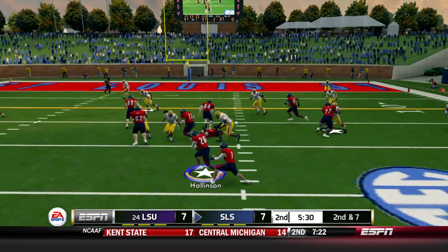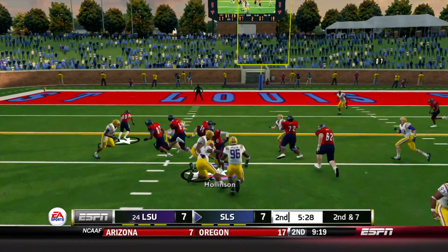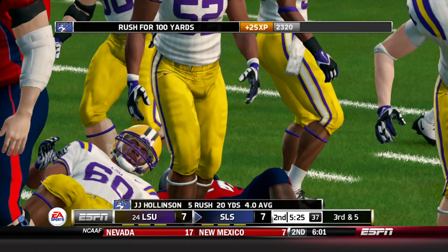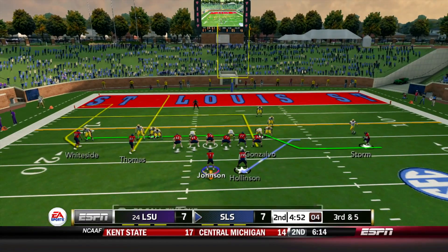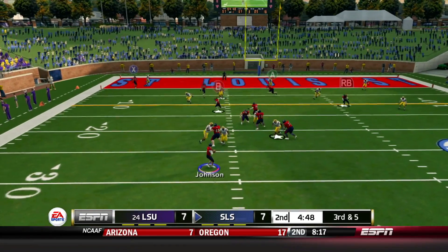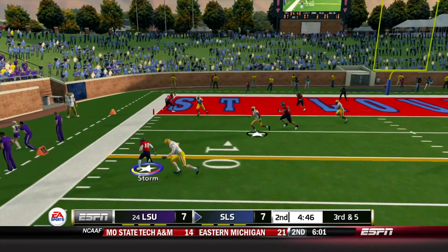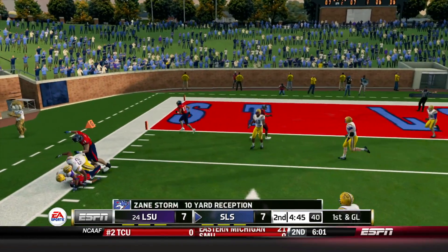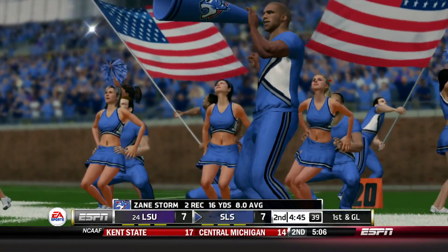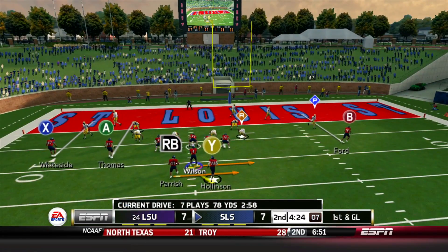Johnson looks really good throwing the ball. Handoff to Hollinson, gain of two. Third and 5 at the 15-yard line — running Zane Storm in motion, throw it out to him. He's got speed, makes a man miss, inside the 10, first down. You've got to get him the ball in space — that's where he works best.